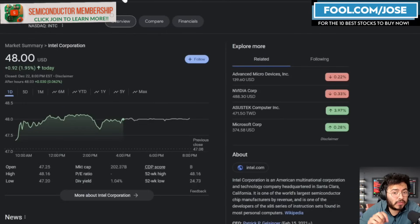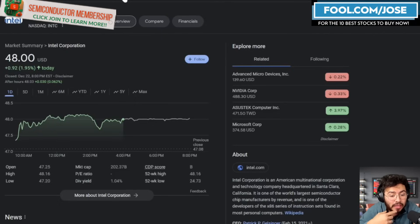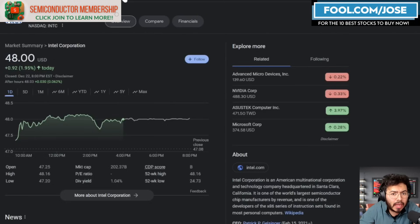Hey guys, welcome back to another episode. Today we're going to take a closer look at your favorite semiconductor company, Intel. The stock is sitting at over $48 right now, which is pretty amazing — very close to that 52-week high.